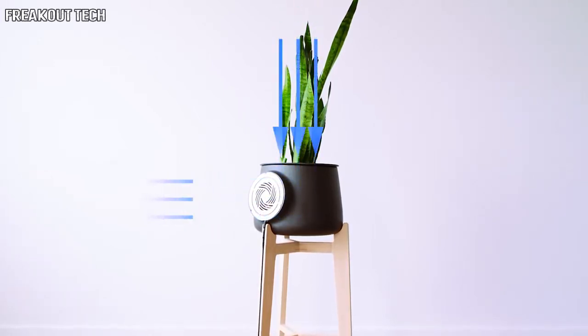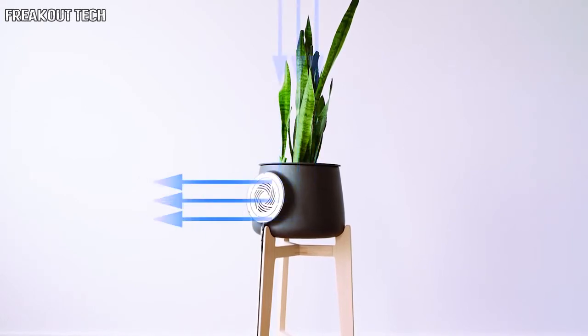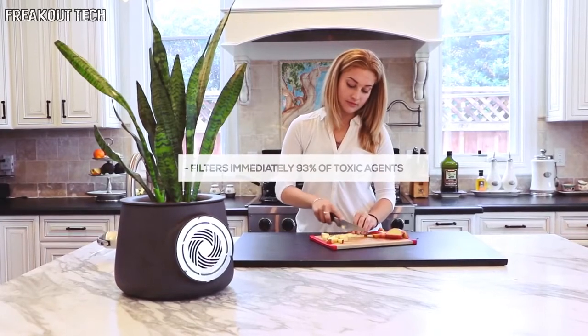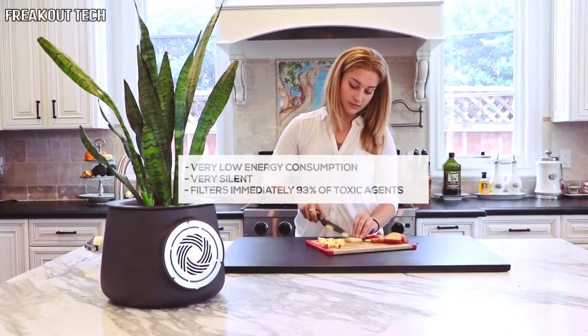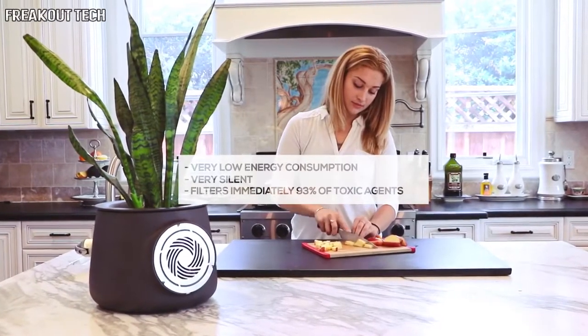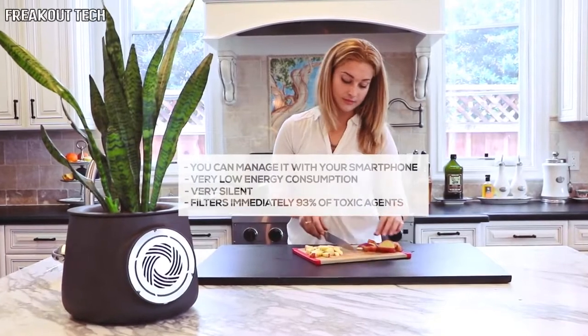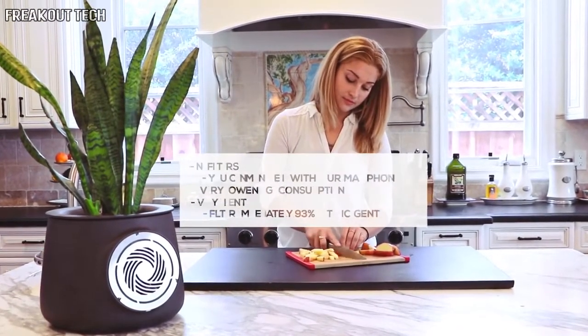Roots and soil generate colonies of microorganisms that trap and filter the toxic agents in the air in a natural way. Clary filters 93% of toxic agents immediately. It's very silent and has a very low energy consumption — less than 50% of a LED bulb. You can manage it with your smartphone, and the best thing is that there are no filters, so you don't have to change them and waste money.